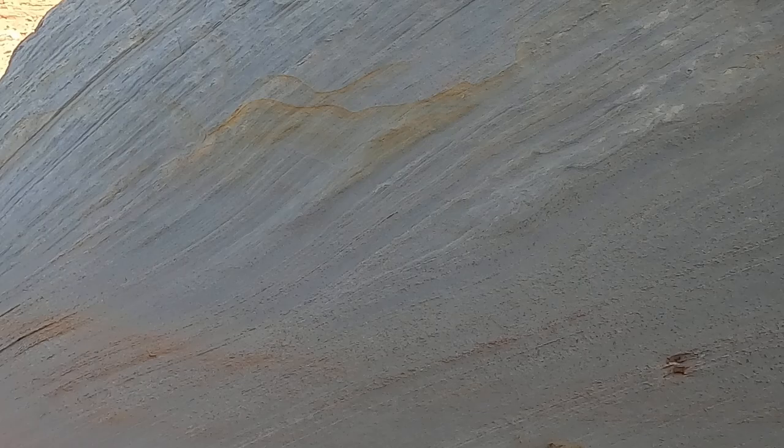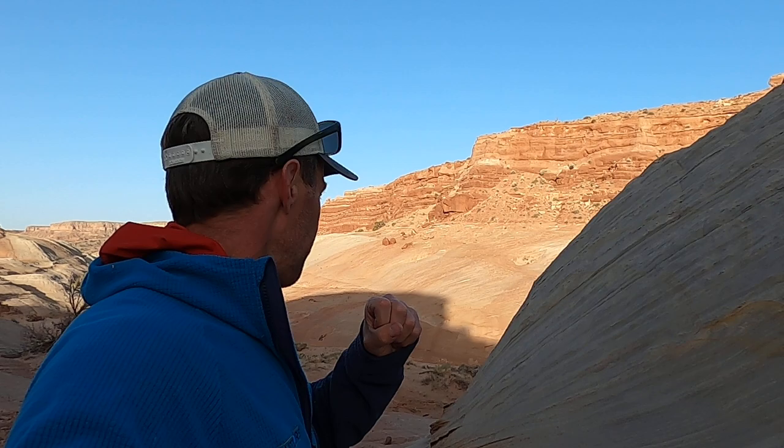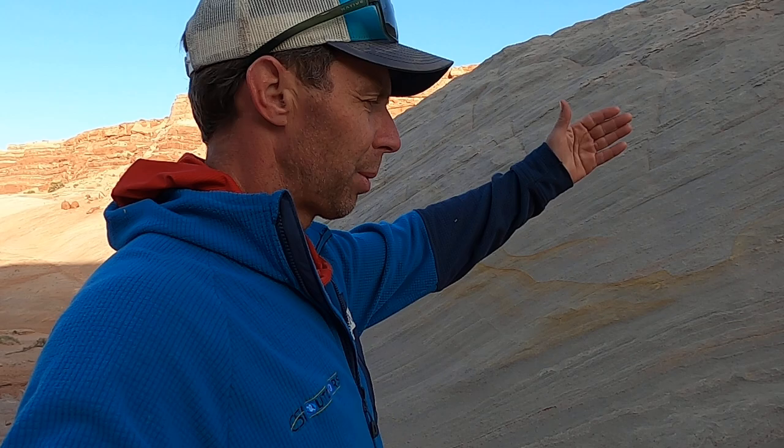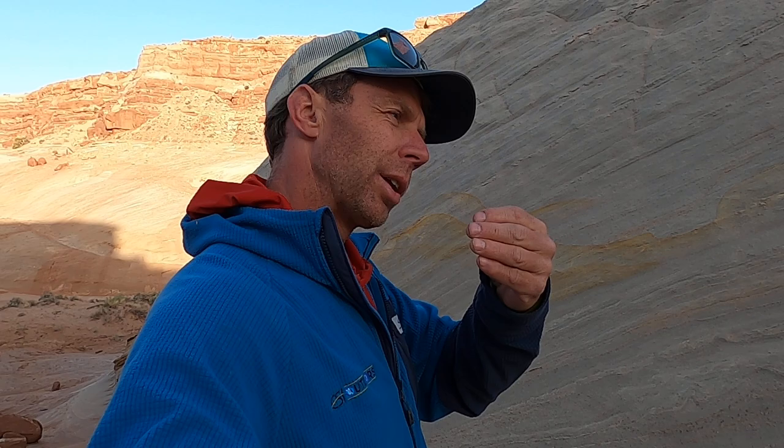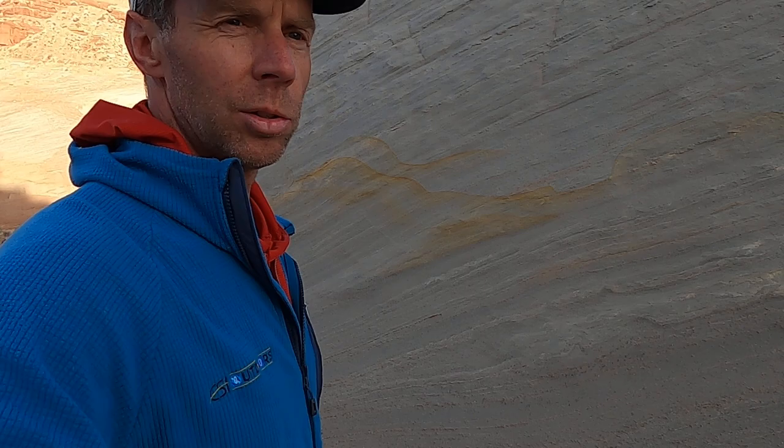Slot canyons are formed when we have flash floods and water erosion cutting through this soft, relatively soft but homogeneous material. It's pretty much all the same grain size of sand, so water cuts through it pretty readily. A lot of slot canyons are formed where there's already a pre-existing weakness in the sandstone — maybe a fracture or something like that — that the water can exploit and then excavate as it cuts down through the sandstone.